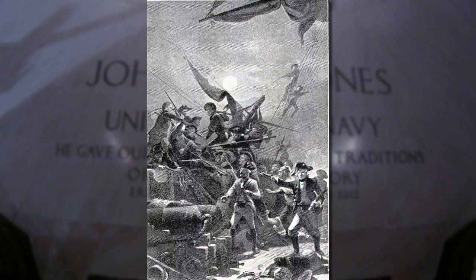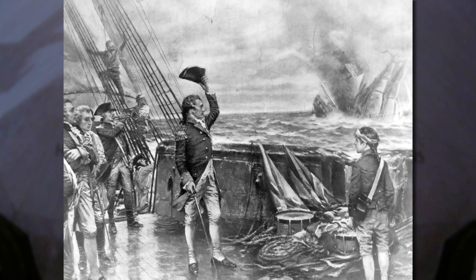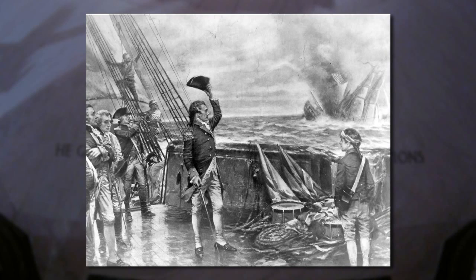When that blew up, Pearson surrenders. Jones' ship was so badly damaged in that battle, because even after they grappled, the British were firing broadsides, perhaps slicing his ship in half lengthwise. It sank in the North Sea the next day, and he had to transfer his survivors to the captured enemy ship.